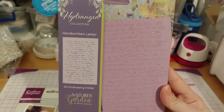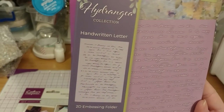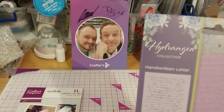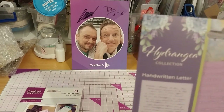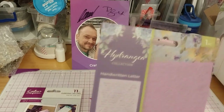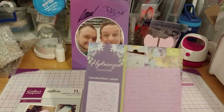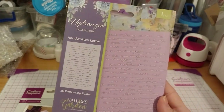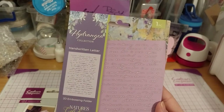This is the Hydrangea Collection, the Nature's Garden Series. I'm not sure which is the main title — Nature's Garden or Hydrangea. Anyway, this is the Handwritten Letter 2D Embossing Folder. It says it's 6 by 4 inches, and this one is $4.99.